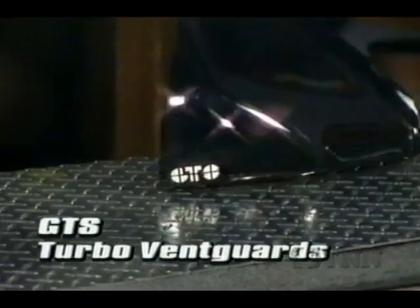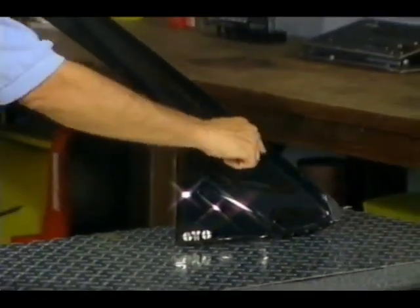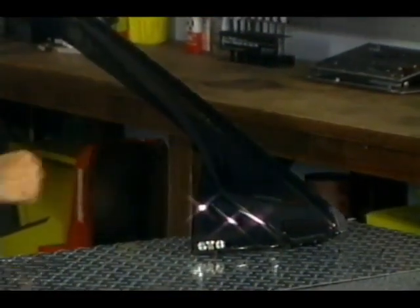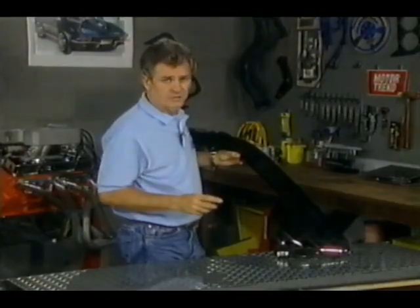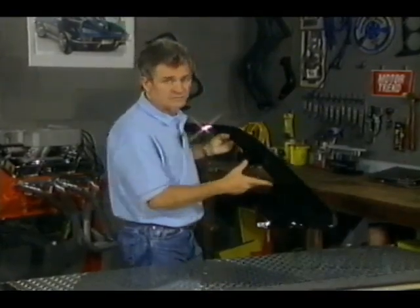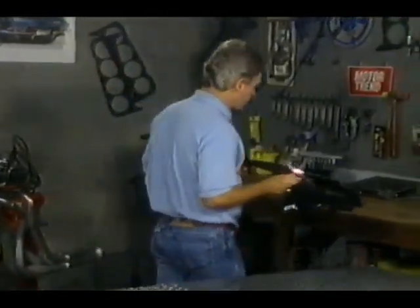These new turbo vent guards by GTS are practical and stylish. They apply with pressure-sensitive tape like regular deflectors, but they wrap around the truck's mirrors providing a sleeker look. Aside from providing air circulation, they also reduce wind noise. At $70, they're about twice the price of standard deflectors, but we think they're worth it.